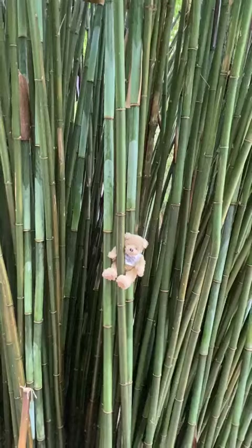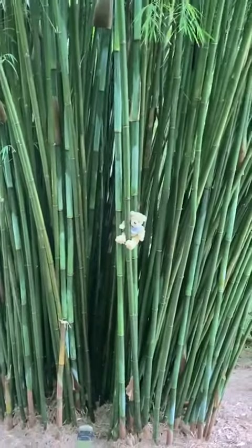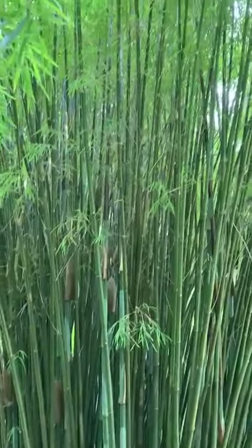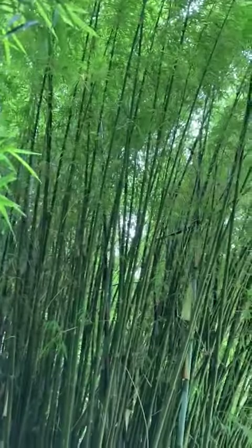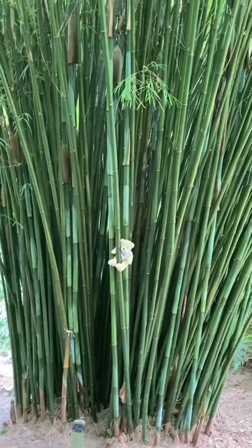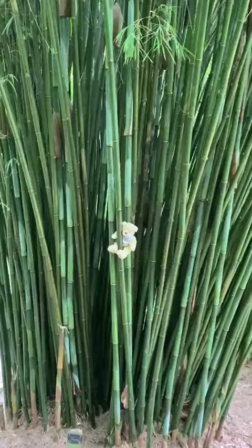What an amazing thing to find to show us today, bear — this incredible bamboo, way, way up there. Amazing. So thank you bear for sharing that with us today. We'll see you again soon. Bye-bye.